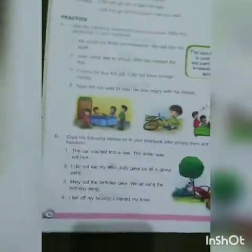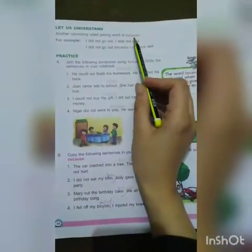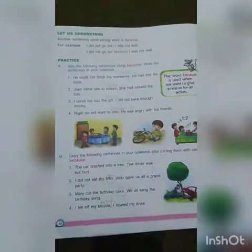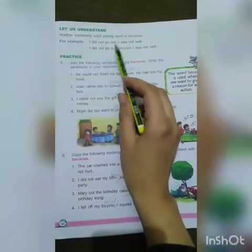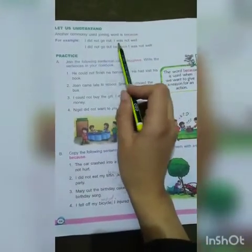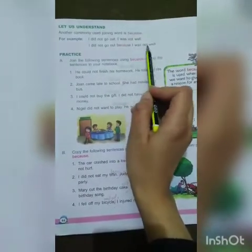Now come to page number 44. Another commonly used joining word is 'because'. We also use 'because' to join sentences. For example: 'I did not go out. I was not well.' We join them using 'because': 'I did not go out because I was not well.'